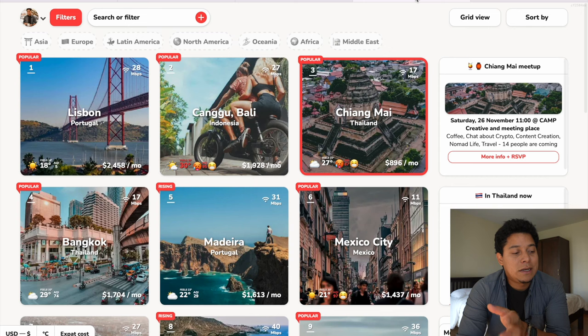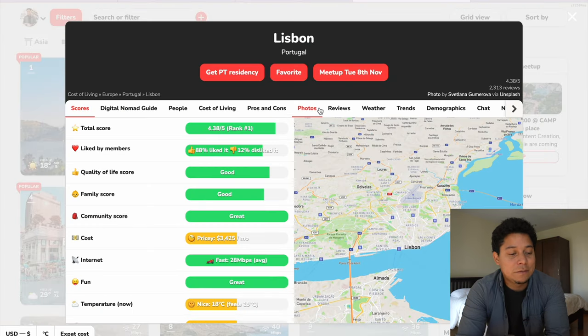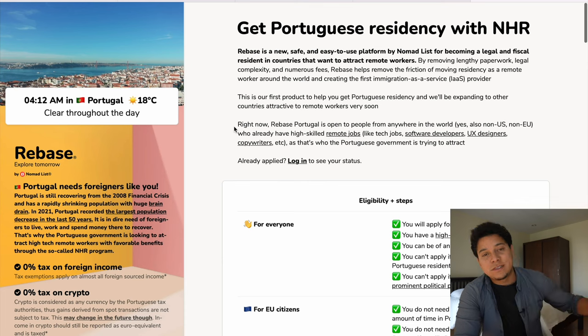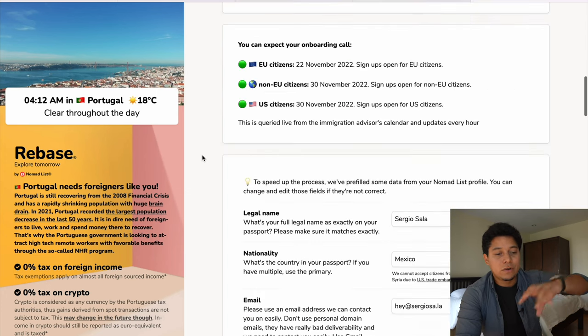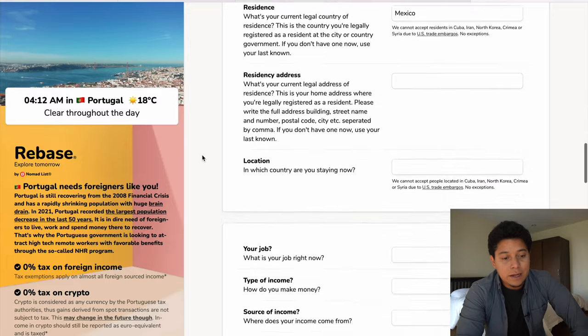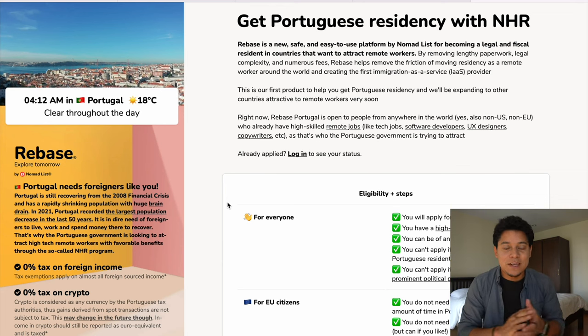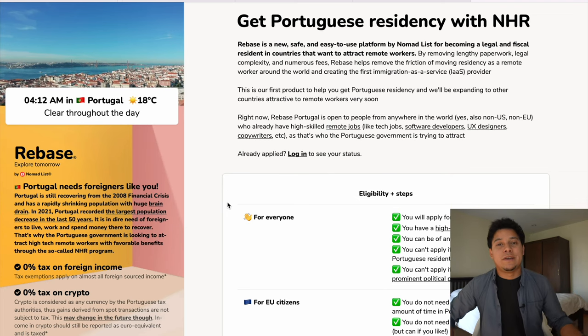Don't forget to subscribe to nomadlist.com — the sponsor of my channel. Lisbon is currently ranked number one on the site and you can find all the information about it. Nomadlist also has rebase.co where you can apply for Portuguese residency with help from lawyers if you want to live in Portugal long-term. I might make more videos about other places in Portugal like Ericeira and Porto — let me know in the comments. Please subscribe, give it a like, and leave a comment. See you in the next one!